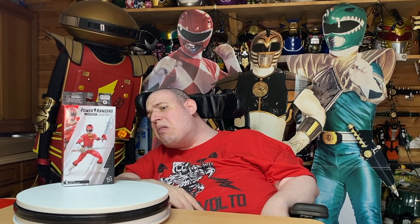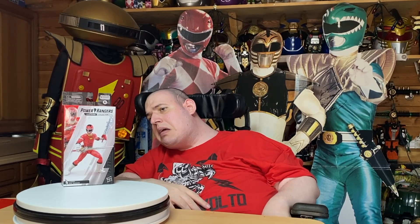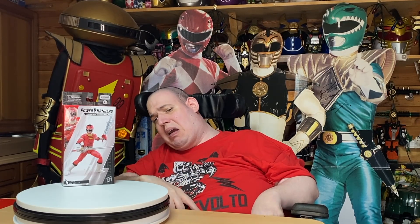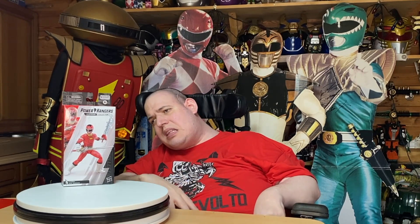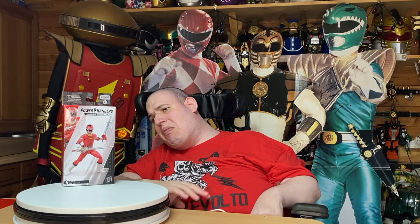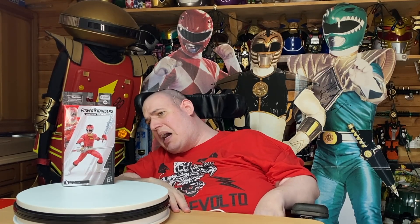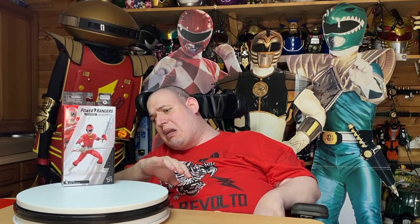So I got it off eBay, but I did have to wait a couple of months because the seller I ordered it from wasn't going to receive it until he got his delivery from America. Because he bulk-bought, he had to wait a few months. The fact that Amazon even let me pre-order it three times and refunded me all three times — I have absolutely no idea what was going on there. So I had to get it off eBay.